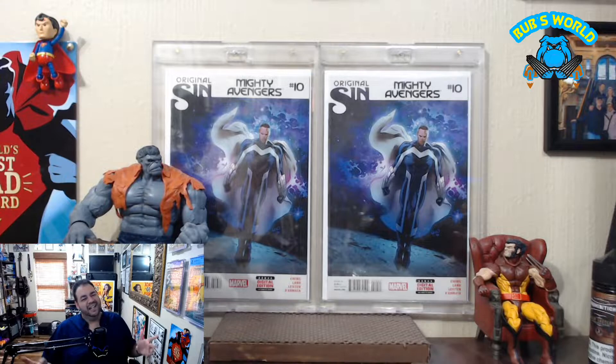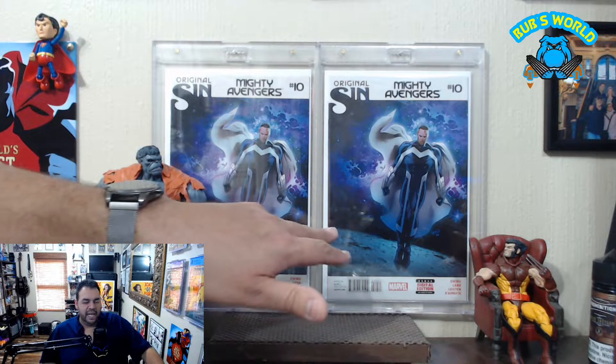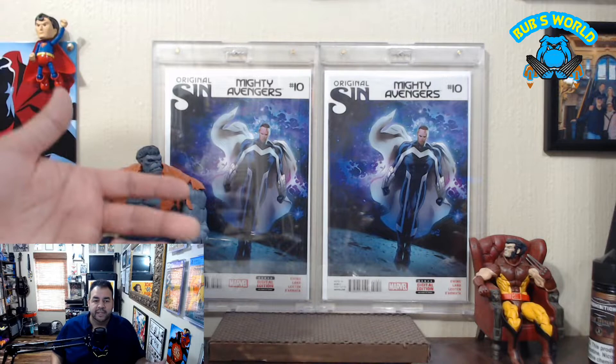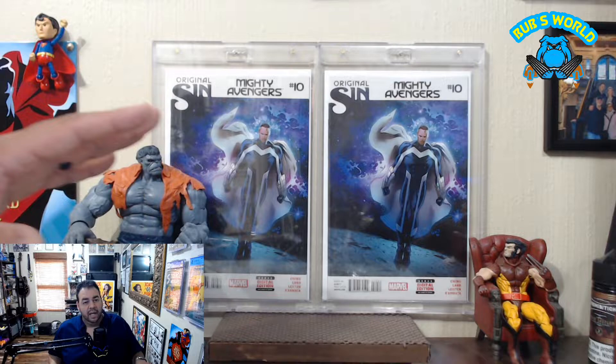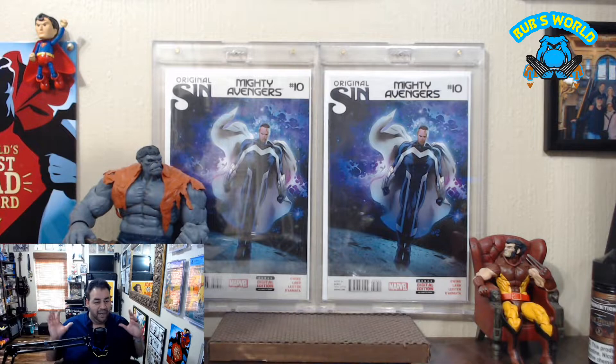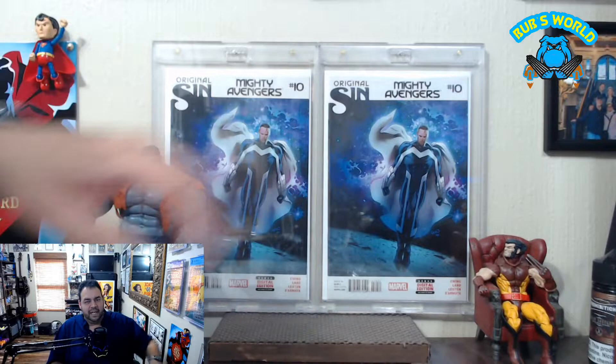The original art page that he sent me was from Mighty Avengers number 10 — it was page 13 from Mighty Avengers number 10. I got this a couple of weeks ago but was waiting to show it off because I wanted to get a couple of copies of the book, mostly because I knew I was going to cannibalize one of them. I was also waiting for some frames to come in so I could display them properly. That's all come together this week. Here is the comic cover and here is the original art by Greg Land.